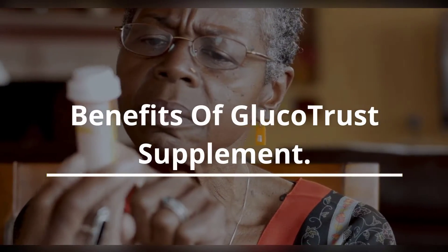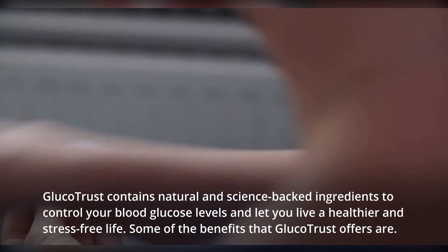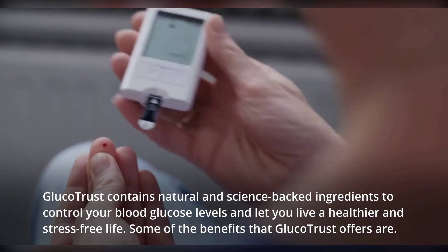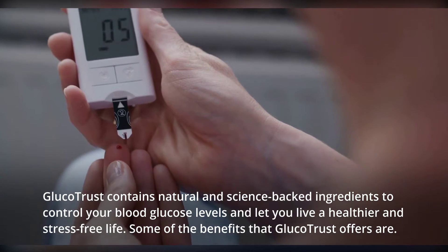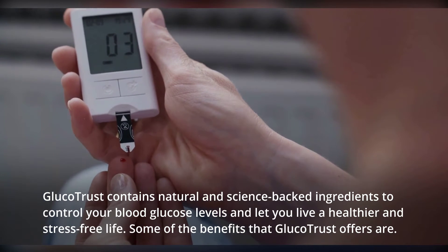Benefits of Glucotrust Supplement. Glucotrust contains natural and science-backed ingredients to control your blood glucose levels and let you live a healthier and stress-free life. Some of the benefits that Glucotrust offers are: